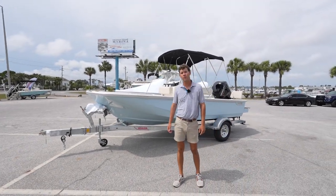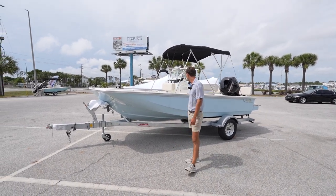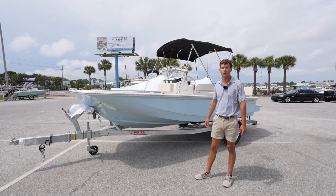Hey guys, this is Ben Finley at Marine Max in Panama City Beach, standing in front of this brand-new 2023 Boston Whaler 17 Montauk.